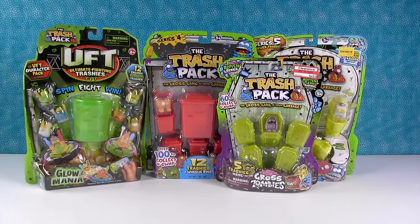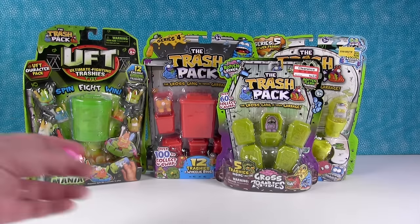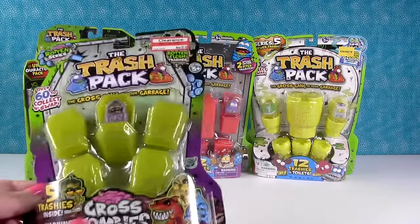Hey guys, it's Shannon and Paul and we're here today with something really fun because it's like a long lost toy palooza. Yes it is. It's the Trash Pack - the Trash Pack Palooza.